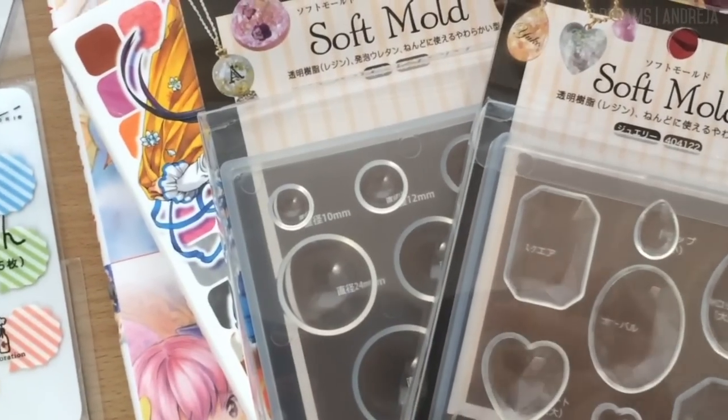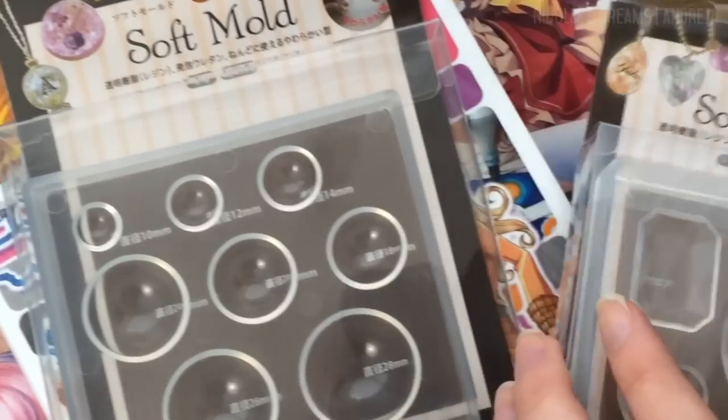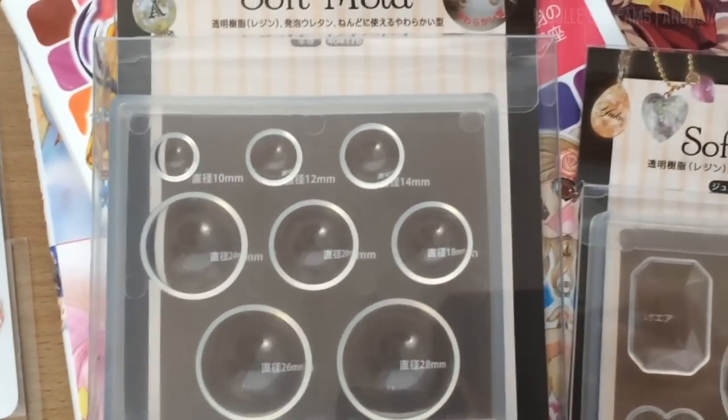Next thing I bought were these molds. I'm planning to try making some charms with the one on the right. While the one on the left I plan to use to make custom doll eyes. Well, if I ever find the time of course.